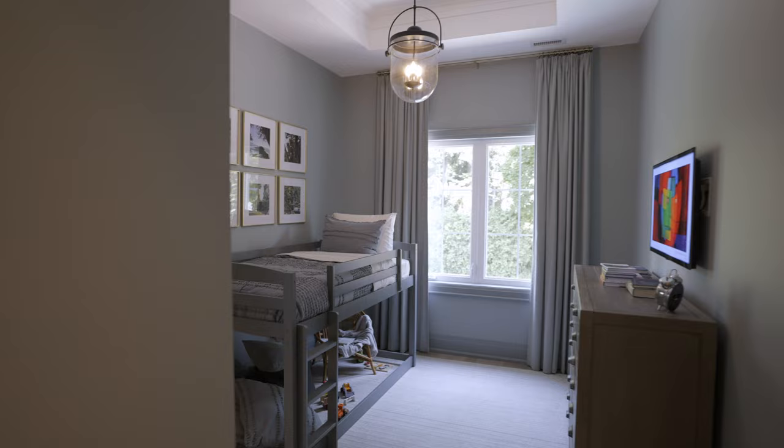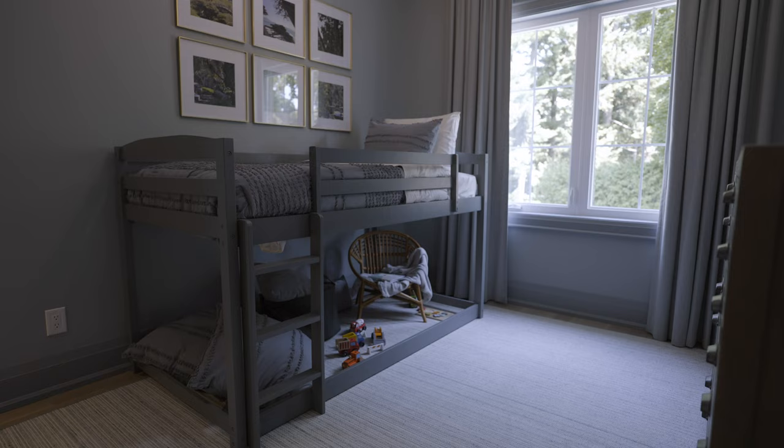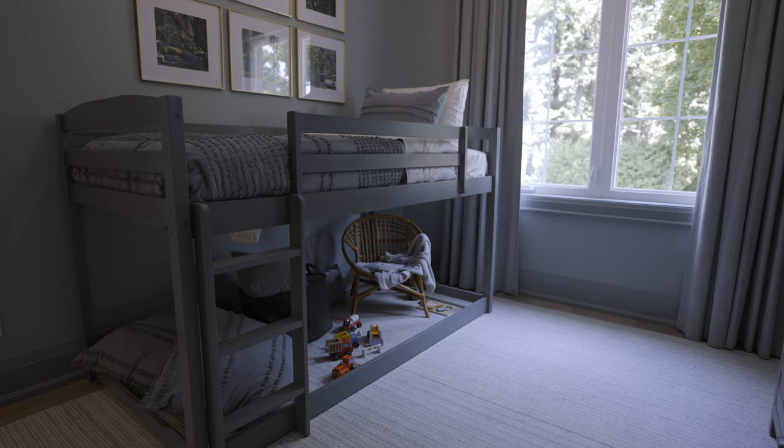We had fun with the vanity, painting it in multicolors, and we did a bunk bed — but not the normal bunk bed. Not a high bunk bed, a very low bunk bed. We took the lower mattress off and made it a play area, but you can still put the mattress back. This is a wonderful second floor because there are so many interesting areas.